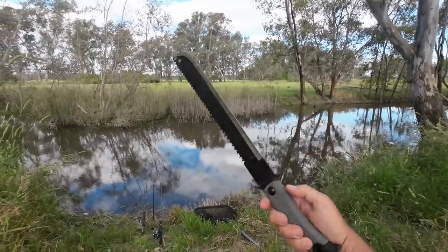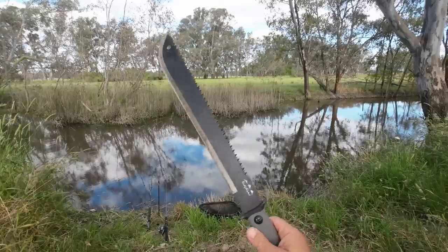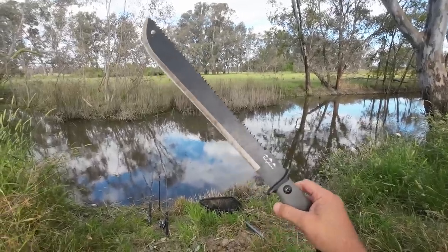I do have another use for this machete that you don't get to see on my channel. I won't tell you exactly what it is, but I'll give you a hint — it's got to do with the carp that I catch.